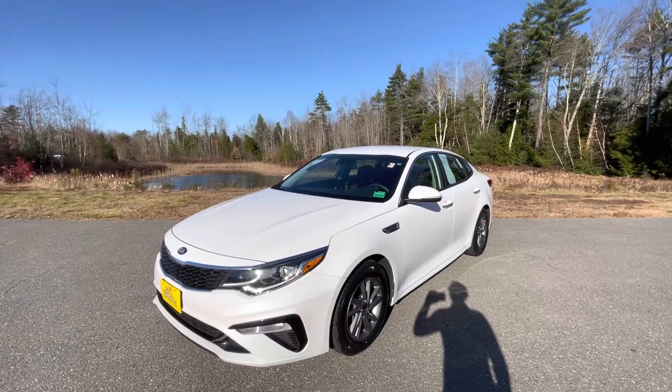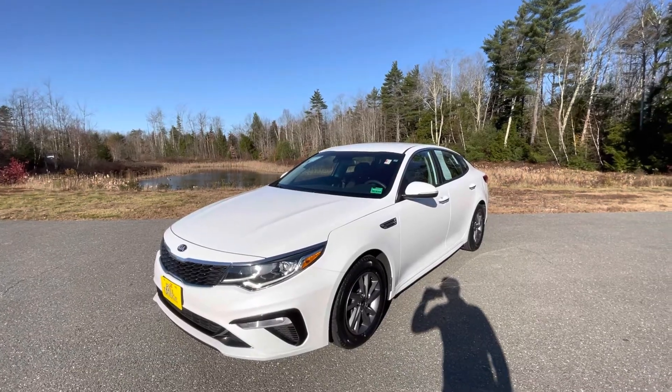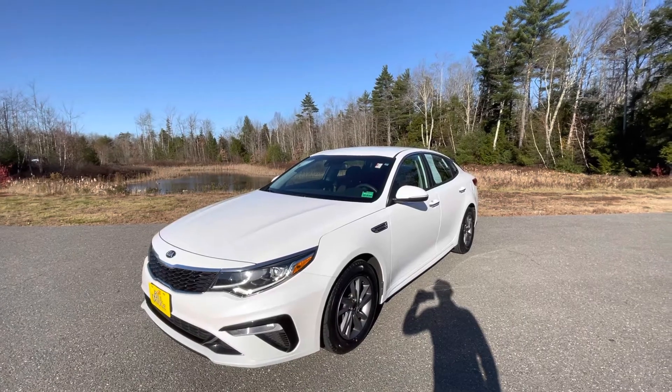Good morning guys! Frank over here at Build Dodge Kia Pre-Owned in Saco, Maine. I have a very quick video walk-around of this 2019 Kia Optima LX.